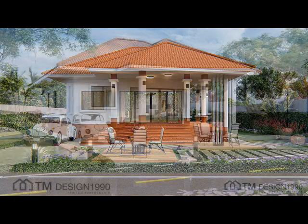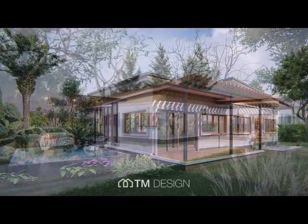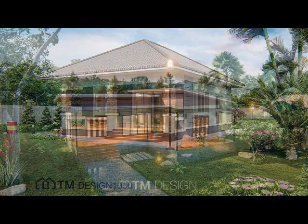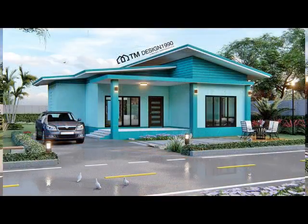One-story houses are striking in their variety. Large single-story house plans offer space for families and entertainment, while smaller layouts are ideal for first-time homeowners. So here are 10 one-story homes that may inspire you if you are looking for one.